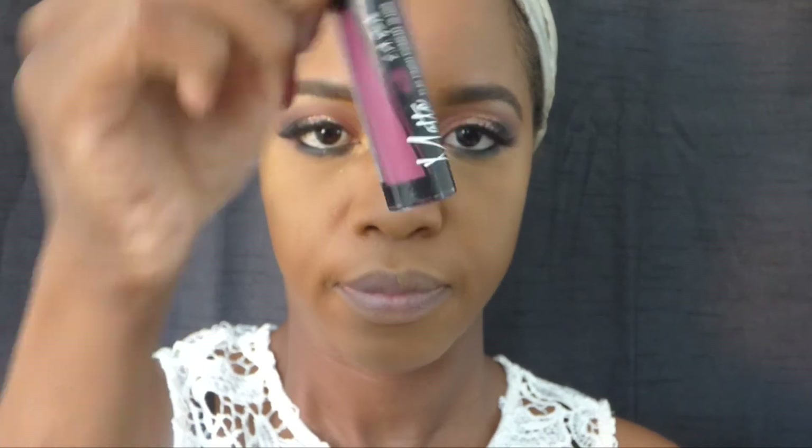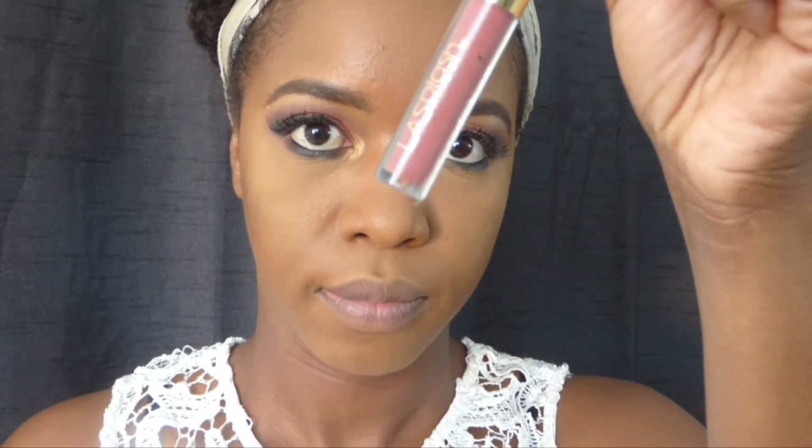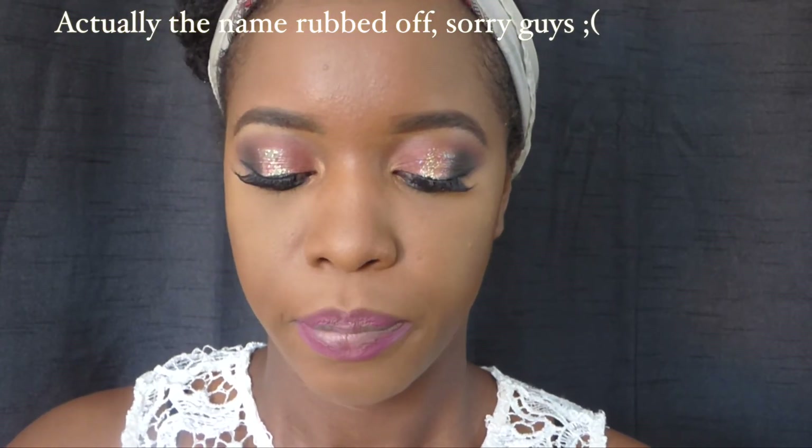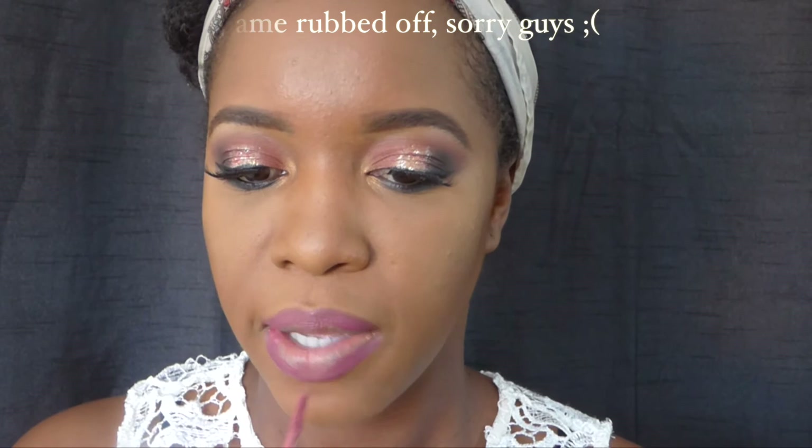The first shade I'm going to apply on my lips is from LA Girl Flat Finish Pigment in the shade Rebel. I'm just going to outline my lips, and then in the middle I'm going to add LA Splash Lip Couture — I will leave the shade name on the screen. Then I'm going to top that off with LA Colors Brilliant Shine Glitter Gloss.